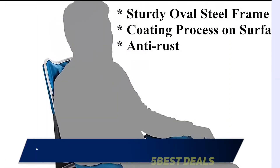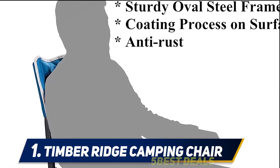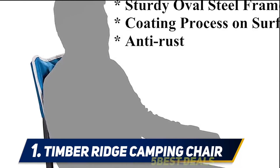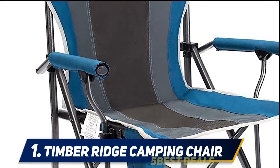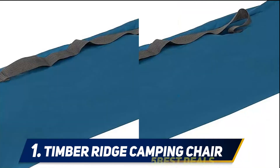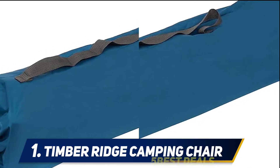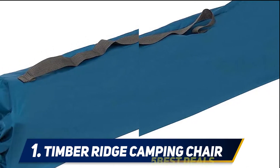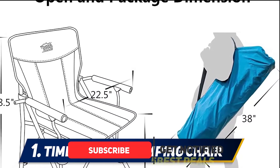And at number one, the Timber Ridge Camping Chair. This chair got the top spot on our list for all the right reasons. It is highly portable, super durable, and versatile. You can use it when you go camping, fishing, during sporting events, or when you have a barbecue party in your backyard. The chair features an ergonomic design with a padded armrest and a high back for premium comfort.